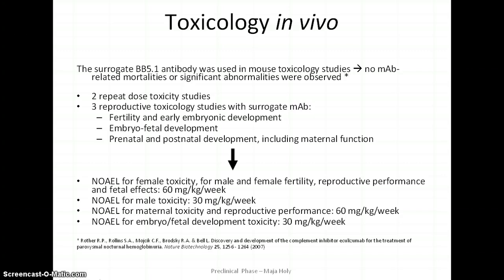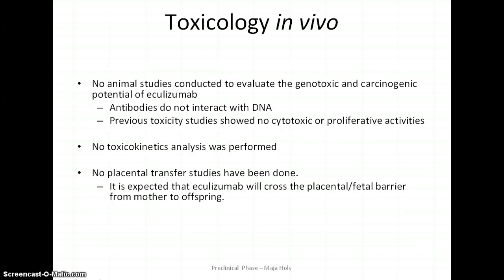The surrogate murine antibody targeting mouse C5 was also used in animal toxicity studies in which no compound-related significant abnormalities were observed. Those toxicity studies showed no indications of toxicity as measured by mortality and morbidity, clinical observations, and body weight after IV administration up to three times weekly for four consecutive weeks. During reproductive toxicology studies, various no-observed-adverse-effect levels of the antibody were established.